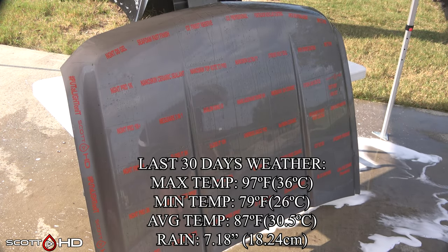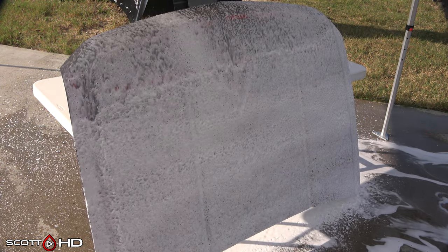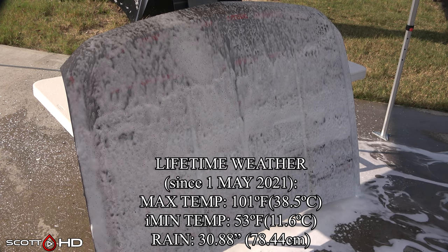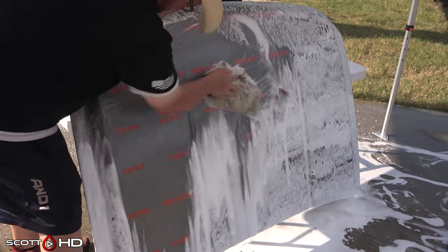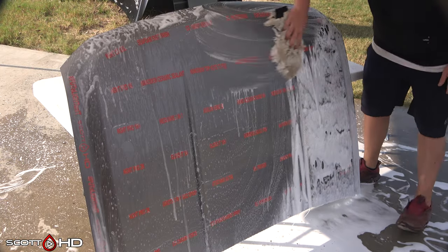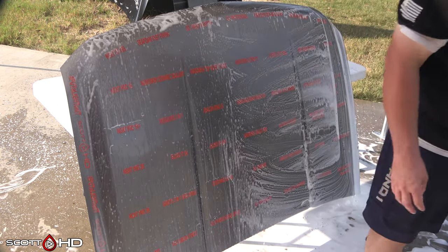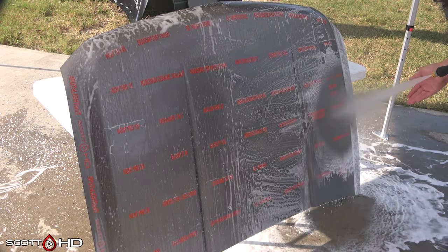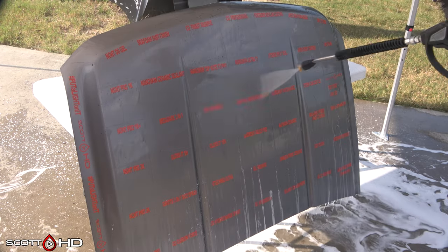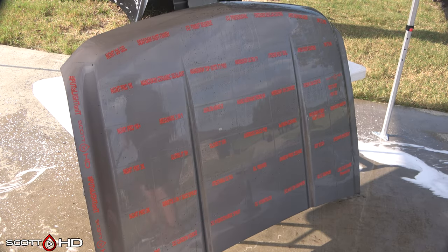The last 30 days of weather, as well as the lifetime weather this hood has seen, is on screen now. This hood sits outside our shop 24 hours a day, 7 days a week, exposed to the East Texas elements, and is rotated 90 or 180 degrees after every update. This test will usually continue till around the two-year mark. I sort of regret choosing a silver hood, so I've adjusted the tint and saturation in post-editing to see things more easily on screen.